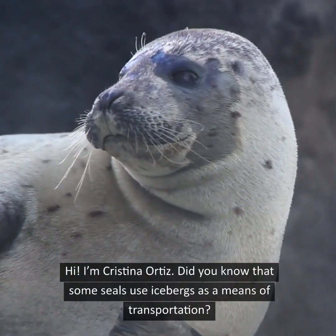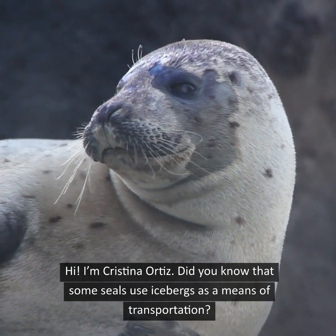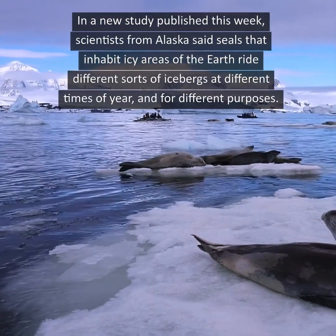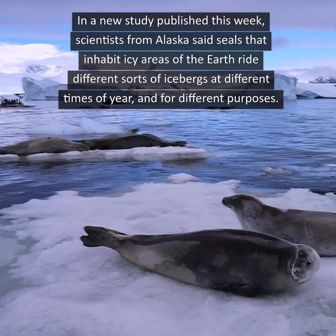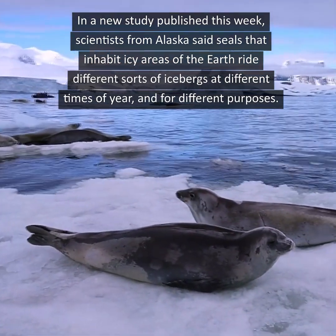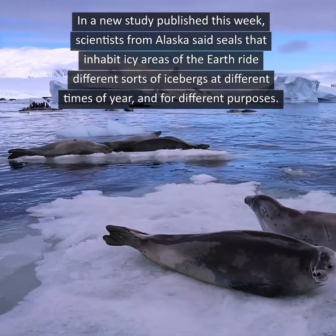Hi, I'm Cristina Ortiz. Did you know that some seals use icebergs as a means of transportation? In a new study published this week, scientists from Alaska said seals that inhabit icy areas of the Earth ride different sorts of icebergs at different times of year and for different purposes.